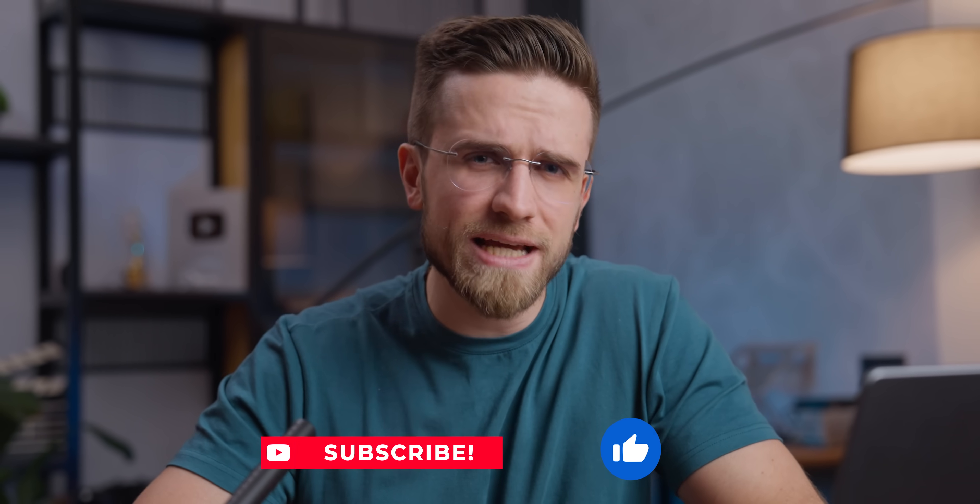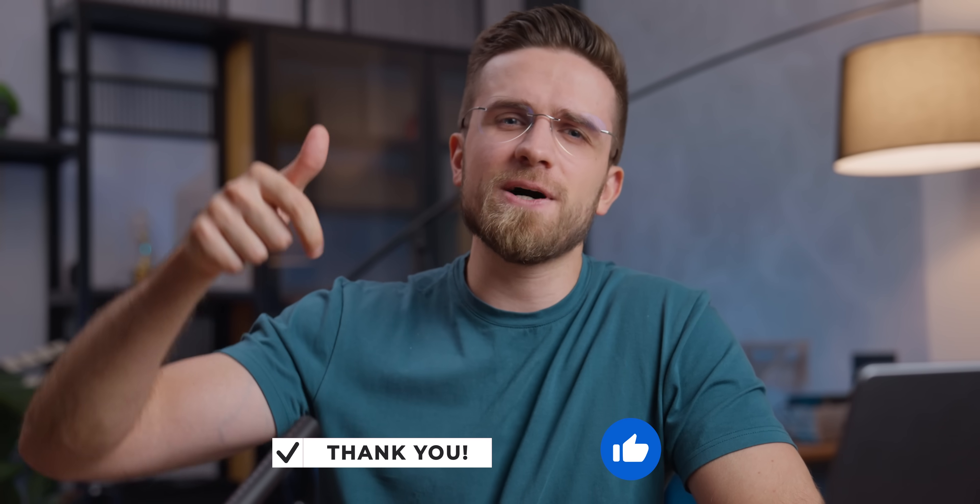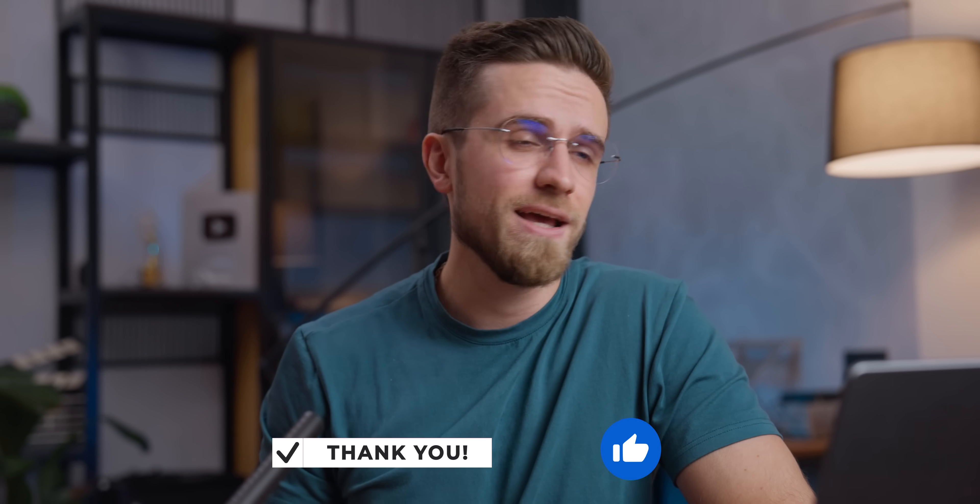But you know what's priceless? Your likes and comments. So make that subscribe button red, hit the thumbs up, and leave a comment to warm up my heart. That helps a lot.